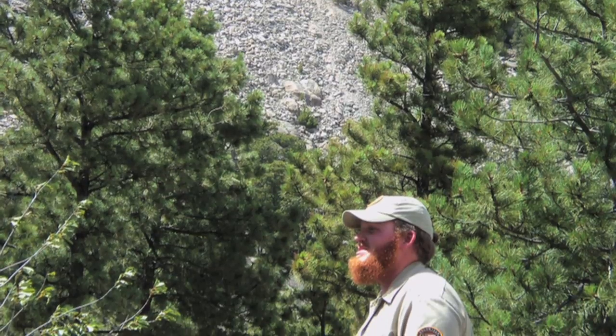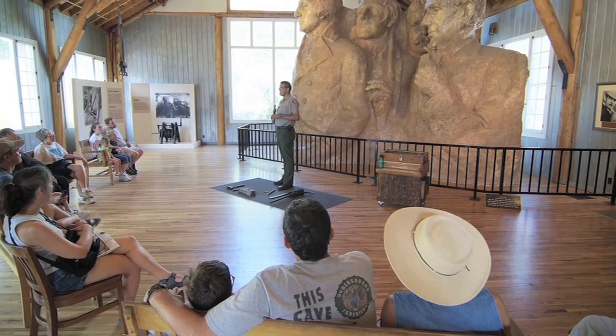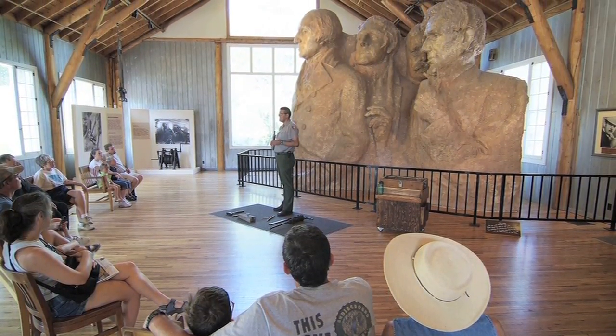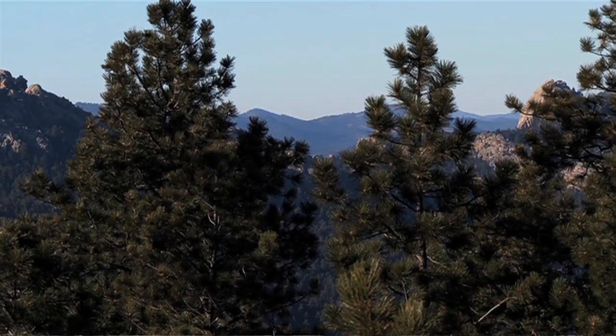Our other talk was quite a bit shorter — it was only 15 minutes long. That was down in the sculptor's studio, where we had to focus on how the mountain was carved: the techniques, the tools, and the people who were instrumental in making the memorial happen here in the Black Hills.